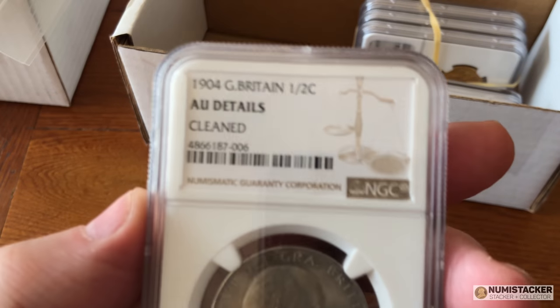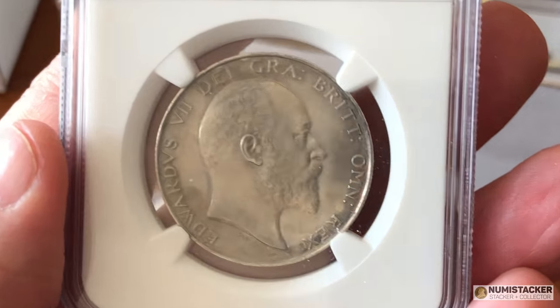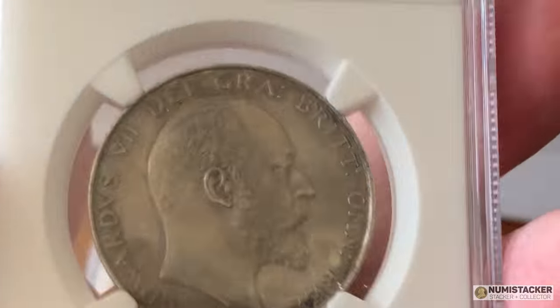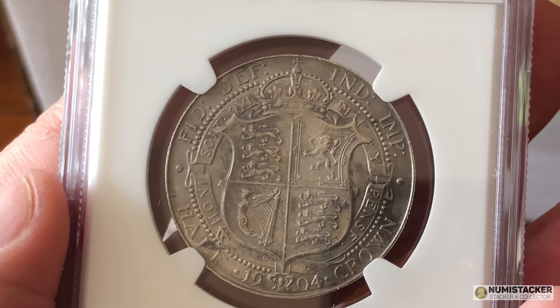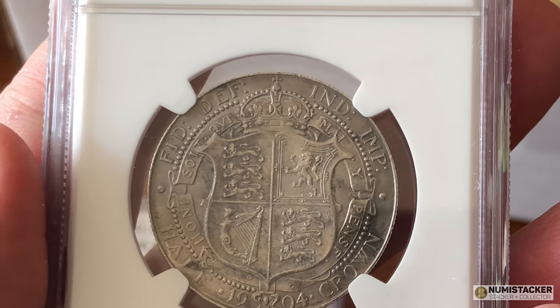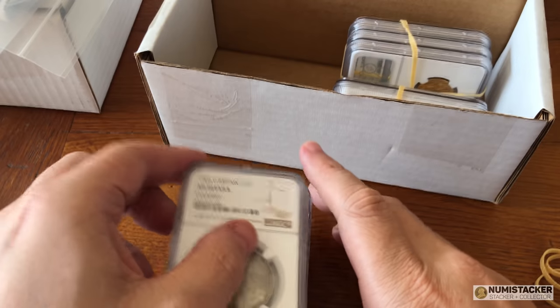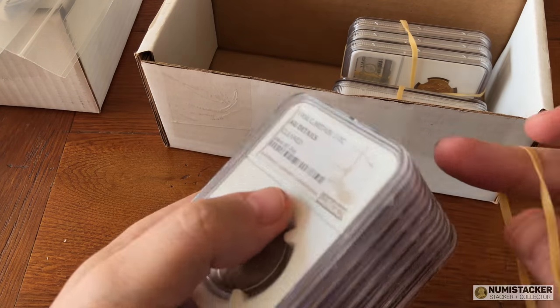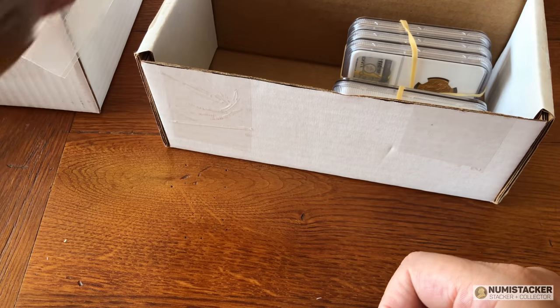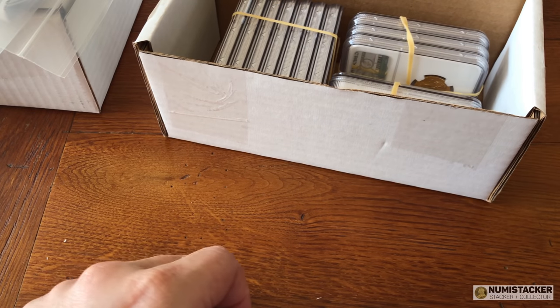So last one for you in this video — I hope you're still with me taking a look at these beautiful coins. 1904, it got a details grade. Maybe it could have done a bit better than that, but still a very nice coin with a nice condition shield on the back. I hope you've found that I've presented you with a whole variety of coins — something old, something new, something shiny, some ravens, lightning, lots of interest. There will be another mega grading results video set coming out soon because there's another box on its way back from FedEx. Hope you like that — please like, subscribe and let me have your comments.